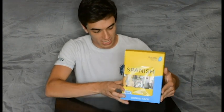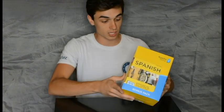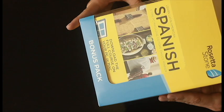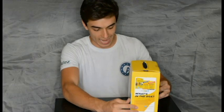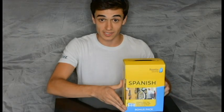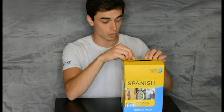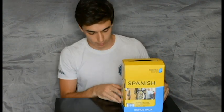They have been generous enough to give me the Rosetta Stone bonus pack! Is it? Do I get it? Boom! Okay, great. You can buy it on Amazon today because it's Amazon Prime Day, so you can get it for an awesome discount. Go on to Amazon.com, type Rosetta Stone bonus pack with the language of your choice, and you're going to get all the goodies that are in this box.